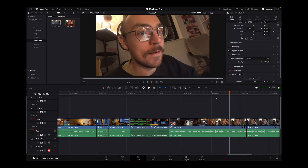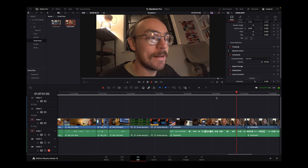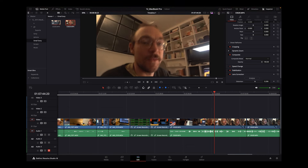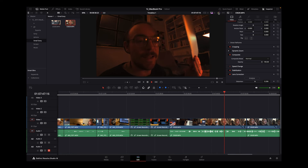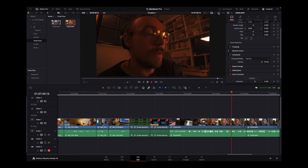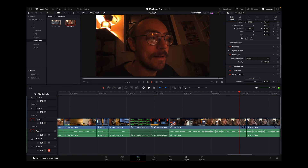One of the issues is playback. You can scrub about just fine, you can play it back as long as you don't have any effects on it. As soon as you put them on, it grinds to like a six-frame-per-second halt, which is not conducive to anything.